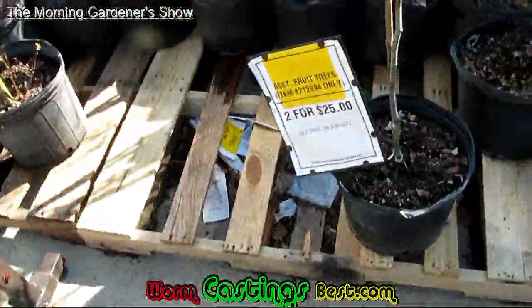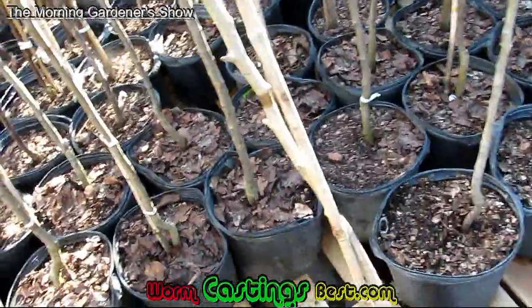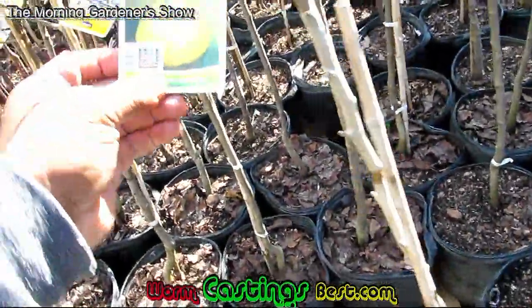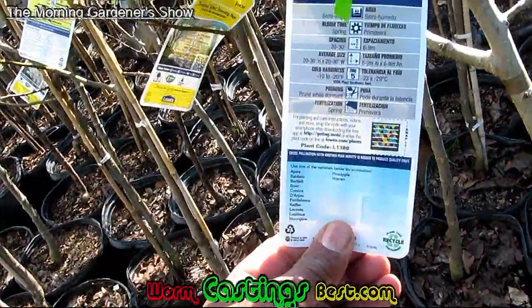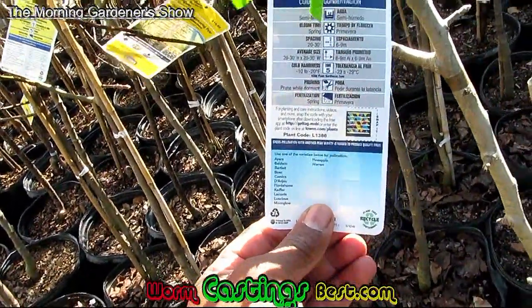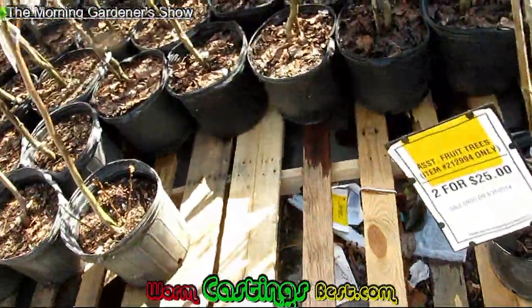We have trees here. There's two for $25, which is a good buy. This is a Bartlett pear. It says this one gets 20 to 30 feet high at about 20 to 30 feet wide, so this would be a standard tree.